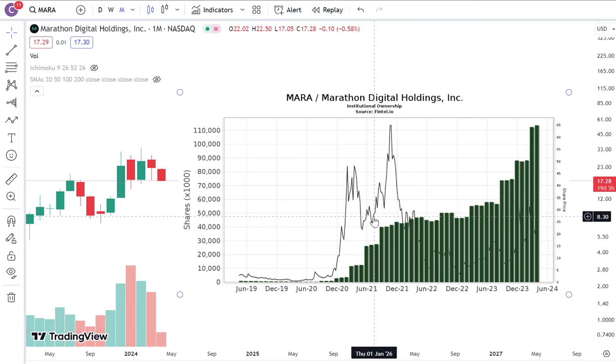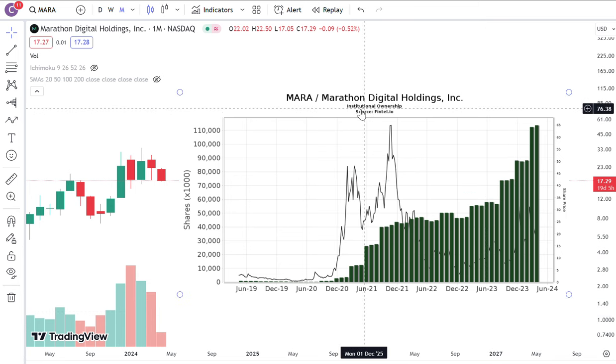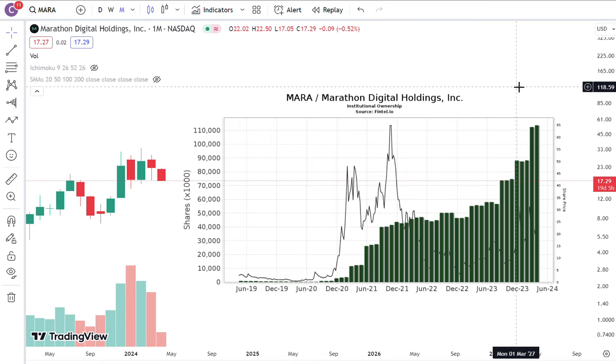Is it losing its trend? Is it losing its momentum? How are you gonna be able to tell that? I'm gonna go through some of the indicators that I have available. First thing first, there's a website called fintel.io that actually tells you whether or not institutions are increasing or decreasing their holdings.